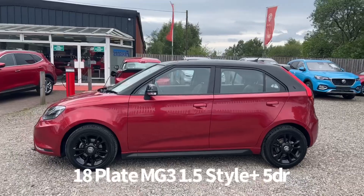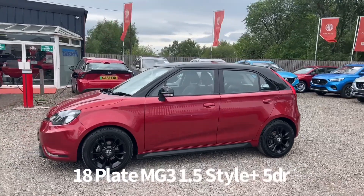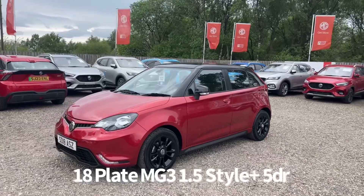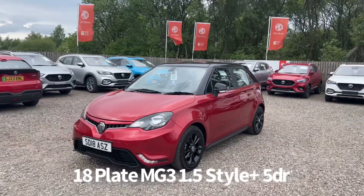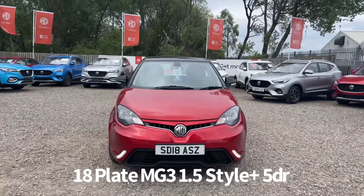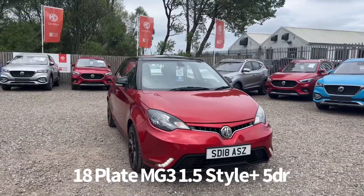Specifications on the car include remote central locking, alloy wheels, rear parking sensors, front and rear electric windows, electrically operated door mirrors, front LED daytime running lights, automatic headlights and rain-sensing front wipers.